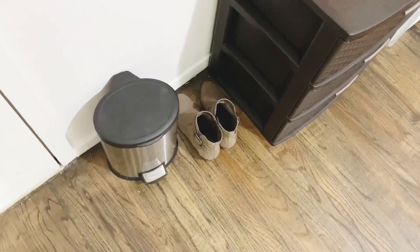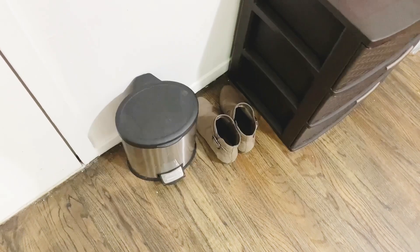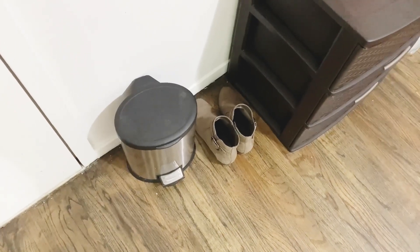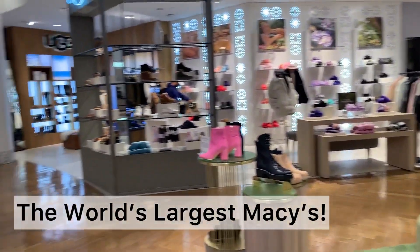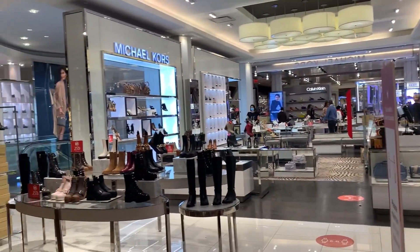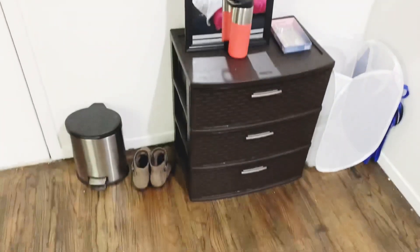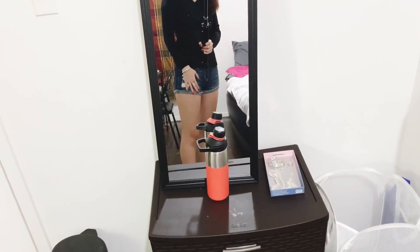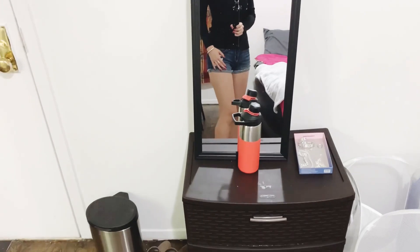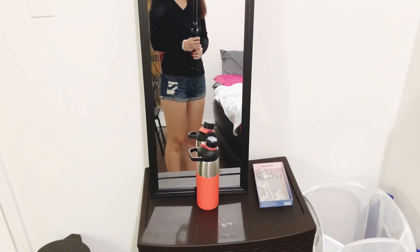Right next to the trash can I have a pair of ankle boots — I wear these so much, which is why they're separate from the rest of my shoes. If you saw my video on how much money I spent in my first month living here, you know I got a pair of black ankle boots that I returned because I found a pair at Macy's that I liked even better. They didn't have my size so I ordered them online. Right next to that I have a full-length mirror on a dresser that I got from Walmart — I think it was only six dollars, so super inexpensive.